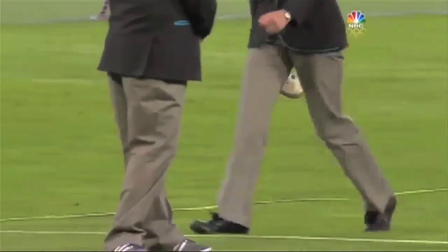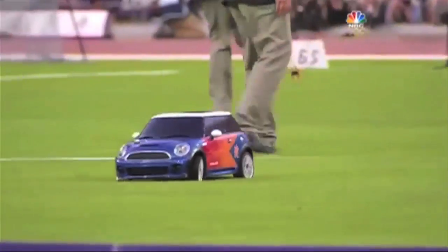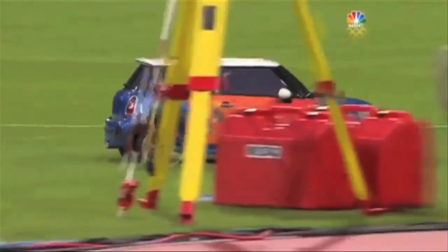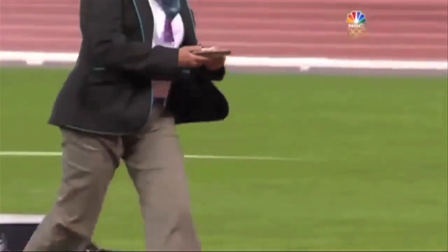This is the London 2012 Mini Cooper, the most recent remote control vehicle for retrieving implements and returning them to the athletes. Similar methods have been employed over the past 20 years at major championships and invitationals — a bit of fun on the infield.